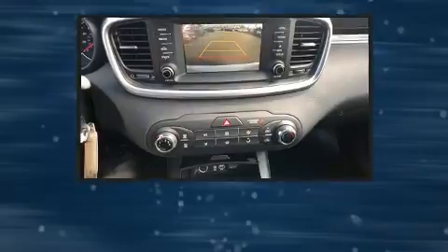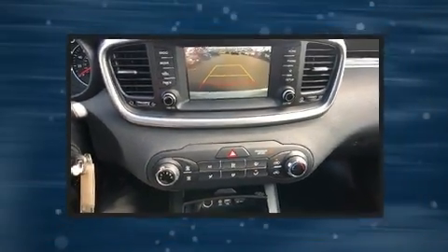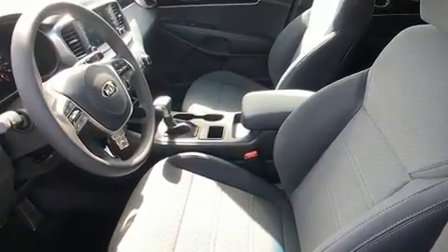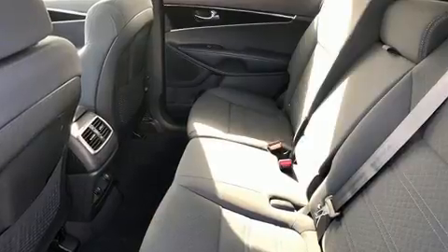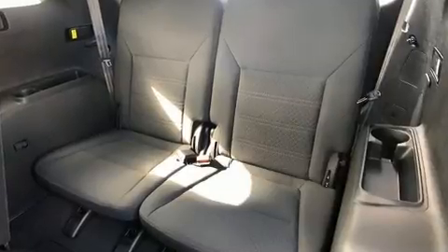Remote keyless entry and much more. Third-row seats provide an even greater maximum passenger capacity. Audio features include an AM/FM radio, steering wheel mounted audio controls, and six speakers providing excellent sound throughout the cabin.